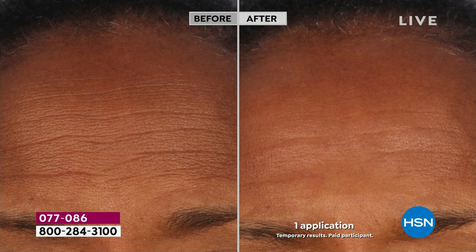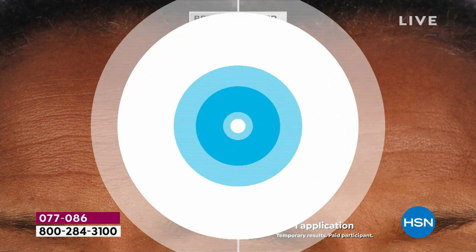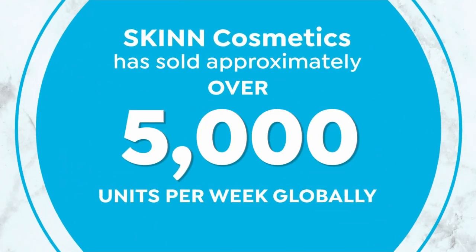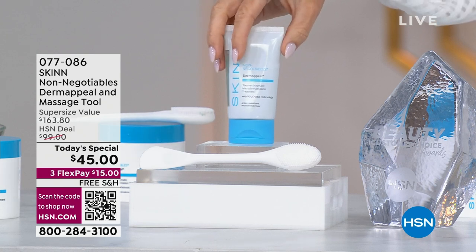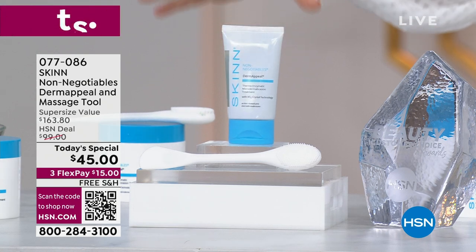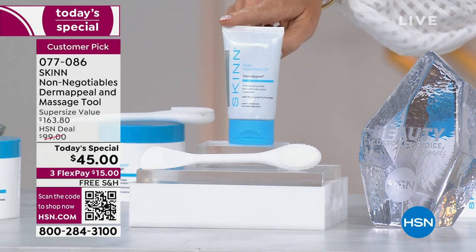Those lines are gone — and that's not an instant product. It's gone because we're getting rid of them through proper exfoliation. Let me walk you through the number one bestselling exfoliator here at HSN, here for Skin Cosmetics worldwide. This is the way we normally sell the non-negotiable — that's the franchise within Skin Cosmetics. This is the Dermappeal.